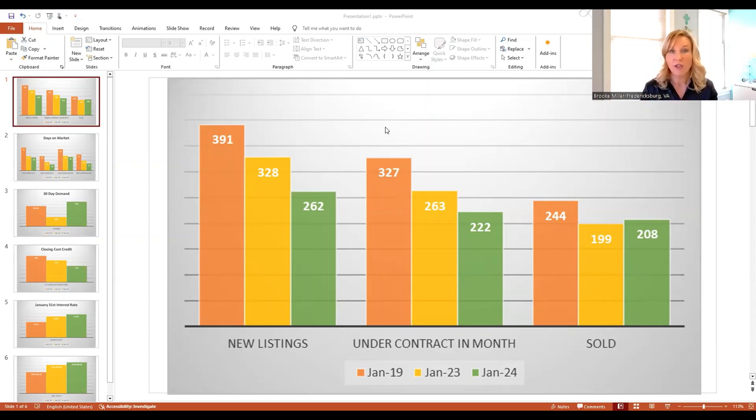How many closings occurred in the month of January? January is typically a pretty slow closing month, because those are contracts that were written over the holidays — between Thanksgiving and Christmas. So we'll have fewer homes selling in January. 244 homes sold in 2019, 208 sold this year, which is even more than the 199 that sold last year.